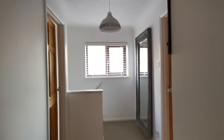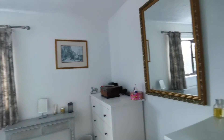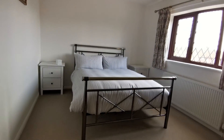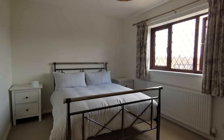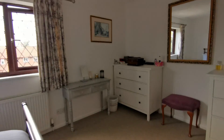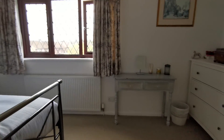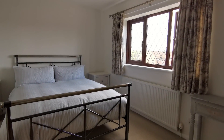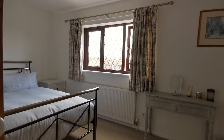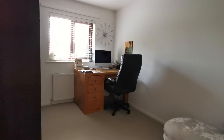On the landing with a window to the side, we've got a good-sized double bedroom at the front of the property with a window looking out to the front. There's also a good-sized bedroom currently used as an office or study.